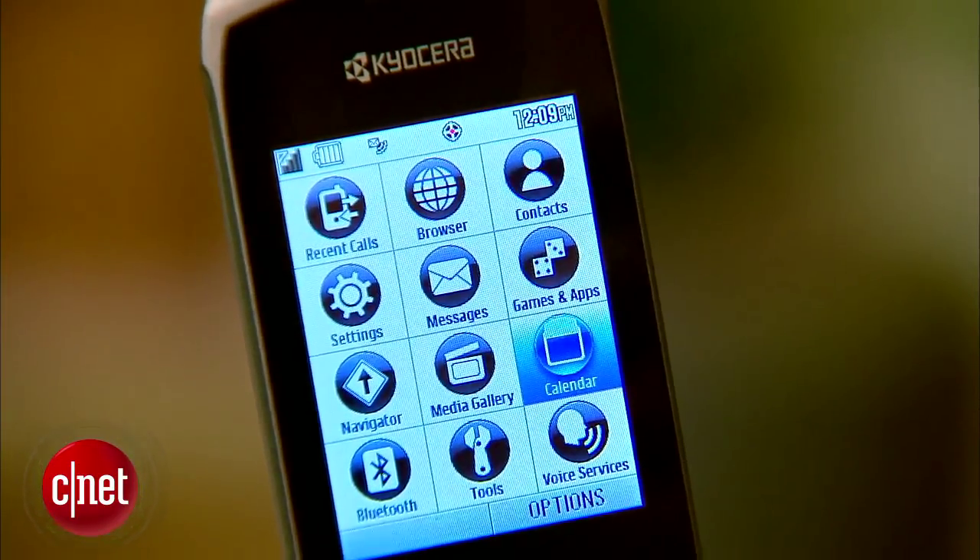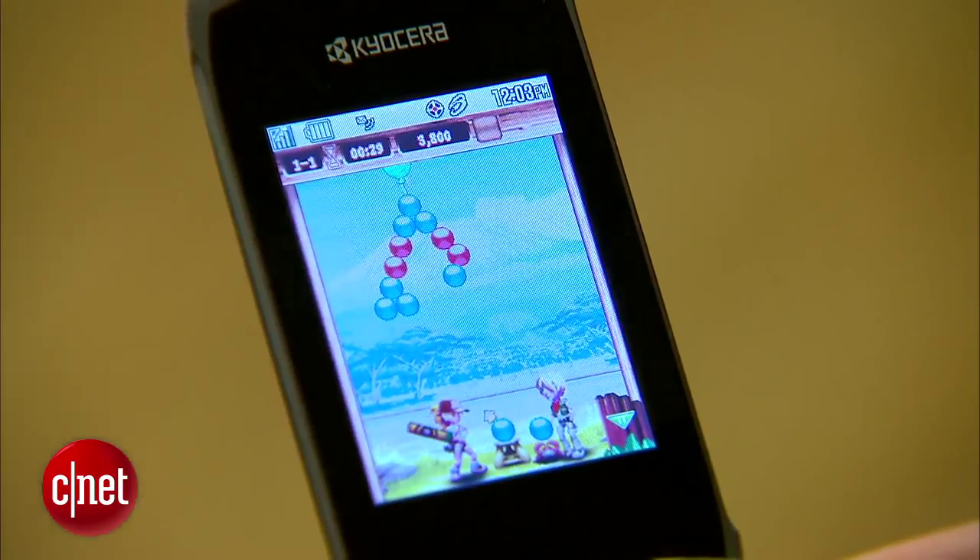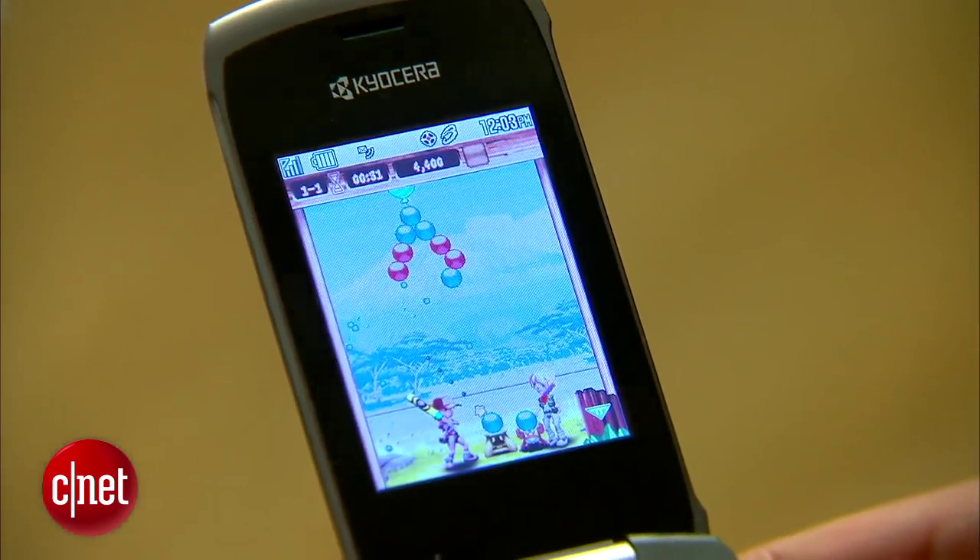The Kona comes with a few applications like a calendar, a calculator, and Bluetooth 2.1. It also has 256 megs of ROM and 128 megs of RAM.